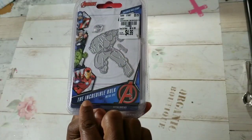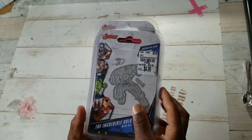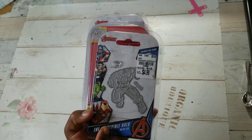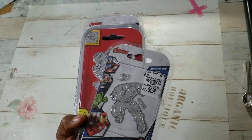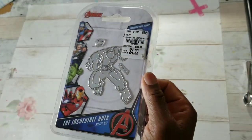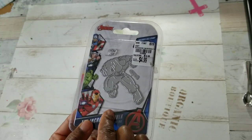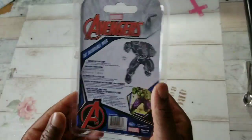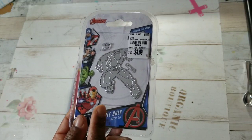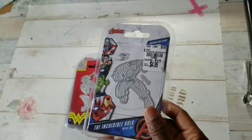You guys know who this is — this is the Incredible Hulk! Did you guys watch the TV series growing up? I need to check on demand to see if they're playing the old shows. Now, some of these designs come with a little clear stamp to stamp out the face. Look at his fist! You do want to be careful because there are different dies — I had a hard time figuring out if they were different, but they were. It's $4.99.